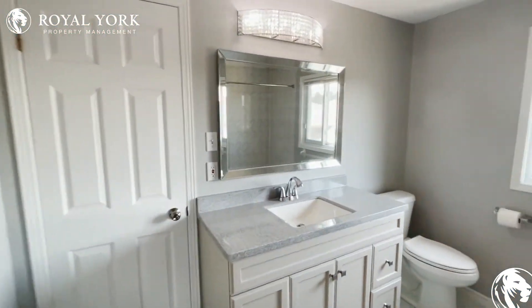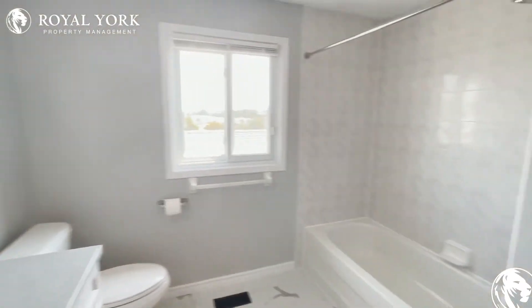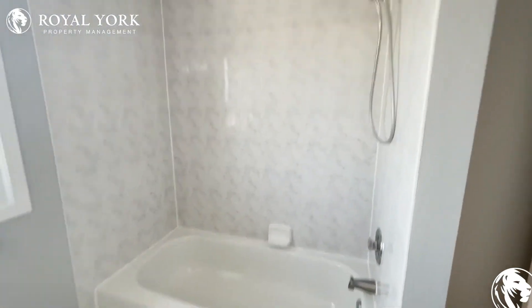Now we will head into the ensuite bathroom. Beautiful light feature, great countertops, and you have your sink and shower.